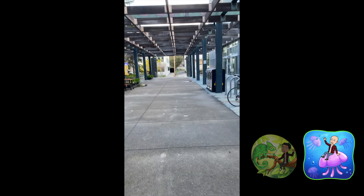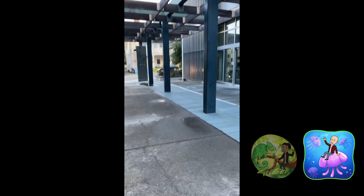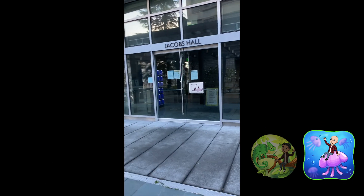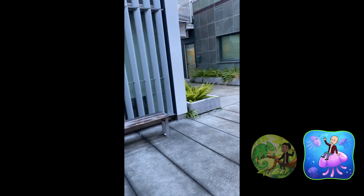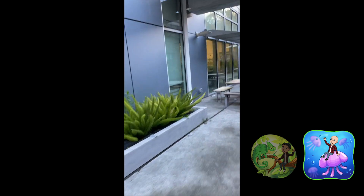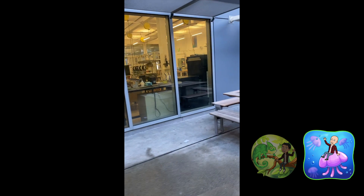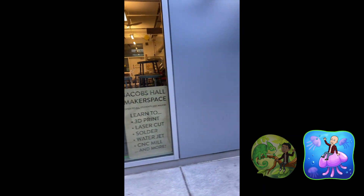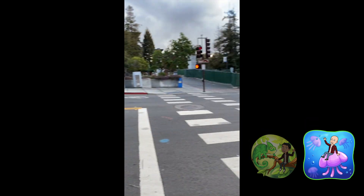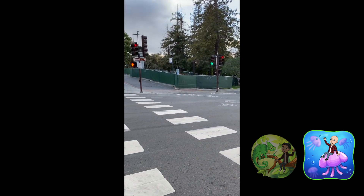Right next to Soda Hall is the Jacobs Institute for Design Innovation. Just like Soda, it's designed to be very open air, which lends itself to a very communal sense in the building. As a formal makerspace, it's naturally become a favorite among makers and engineering students. If you have access to the makerspace, you have a wide variety of fabrication and prototyping tools, including metal cutting, wood cutting, acrylic, laser cutting, and 3D printing — and probably most importantly, the Jacobs staff, who are always open and willing to help support your creative endeavors.